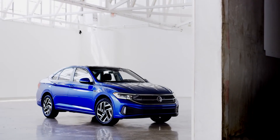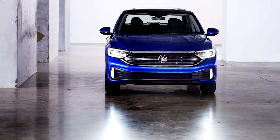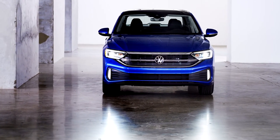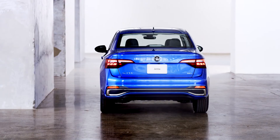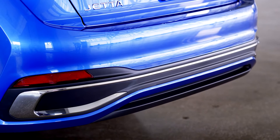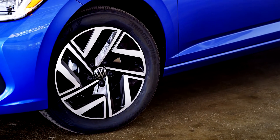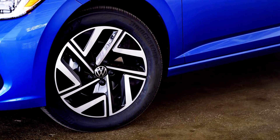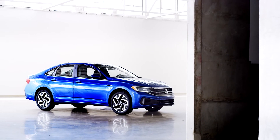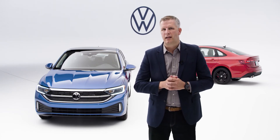Starting with the exterior, the Jetta features a more open upper and lower grille, giving the car a more solid, strong stance. In the rear, the vehicle is fitted with a new rear diffuser featuring chrome accents on either side. The Model Year 22 is also equipped with new 16 and 17-inch wheel designs ranging from sporty to sophisticated, and this also includes a black wheel option available for the SE trim.